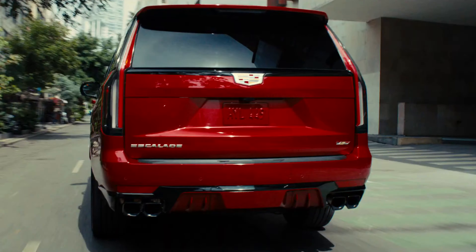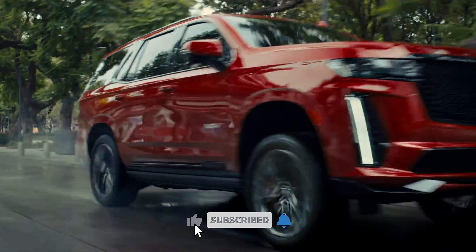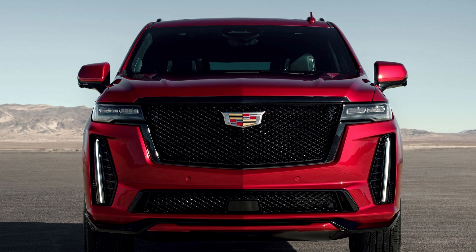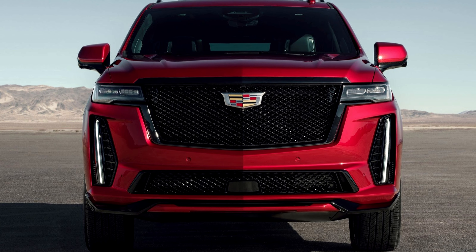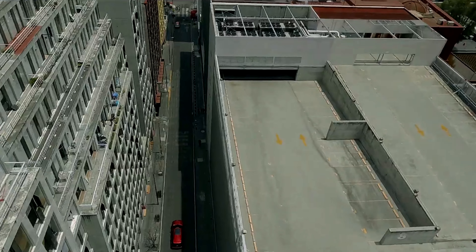Welcome automotive enthusiasts to an in-depth exploration of the highly anticipated 2023 Cadillac Escalade V, unveiled as the industry's most powerful full-size SUV. In this comprehensive review, we'll delve into the distinctive features, performance capabilities, and cutting-edge technology that make the Escalade V a remarkable addition to Cadillac's V-Series lineup.